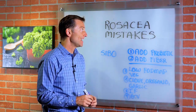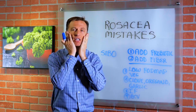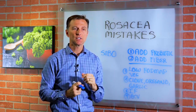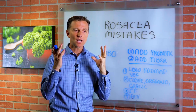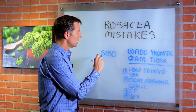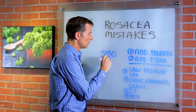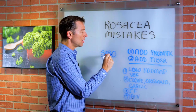There's been a huge connection between rosacea — which is your skin where your cheeks become really red and it looks like there's broken blood vessels, almost like a rash on your cheeks — and something called SIBO, small intestinal bacterial overgrowth.